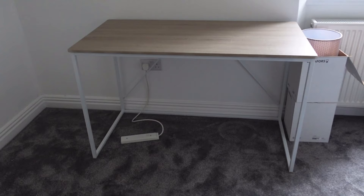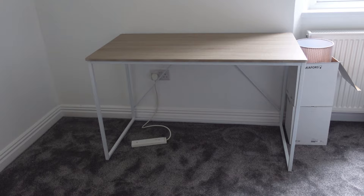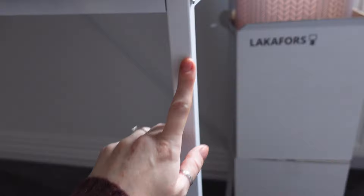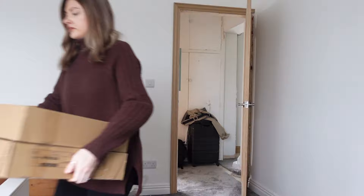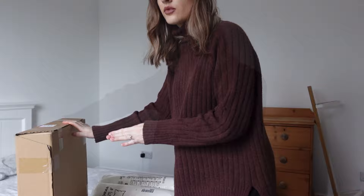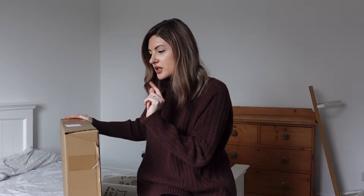You might have seen a clip of George actually building the desk. This desk is the only thing that isn't from IKEA - it was actually from Wayfair. It's really nice - you've got the metal frame and then the top is this kind of wooden colour. It's a really wide desk as well, so great for actually putting a computer and everything on it.